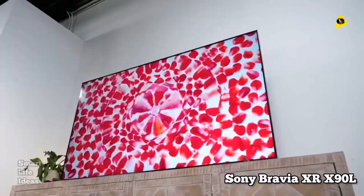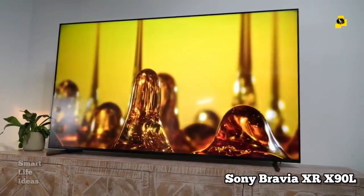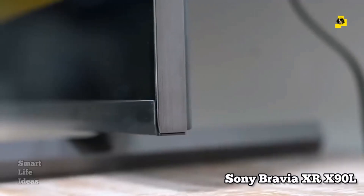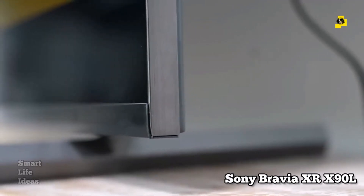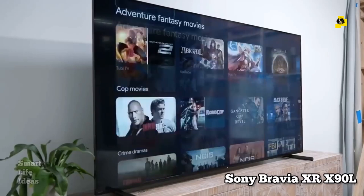Sony Bravia XR-X90L, the best 4K TV for most people. The Sony Bravia XR-X90L is a great 4K TV for most people. It offers excellent picture quality, a wide range of features, and a reasonable price.